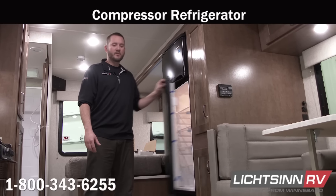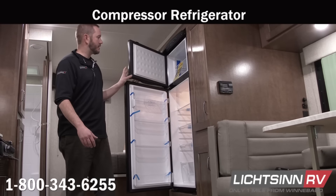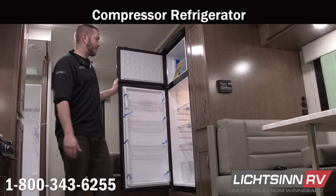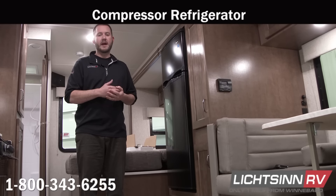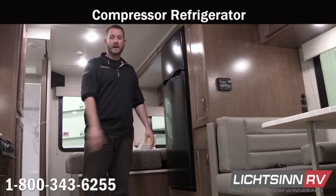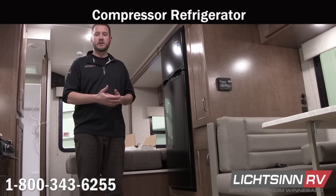Winnebago utilizes a 7.3 cubic foot residential and commercial refrigerator. It does not need to be level to operate or function properly, and it does not require any LP. Its competitors in this class use a 6 cubic foot LP refrigerator, which does need to be level to function properly and is also affected by high-altitude use.